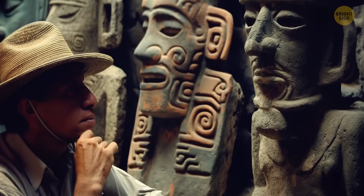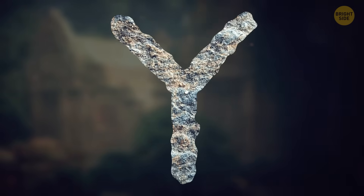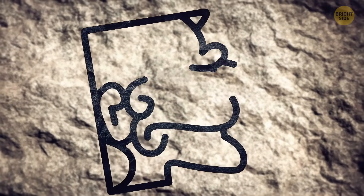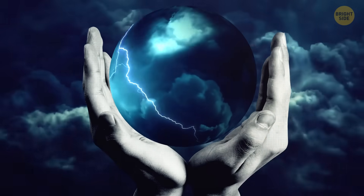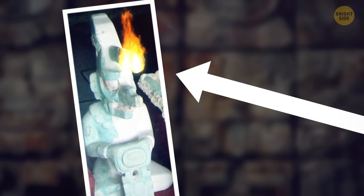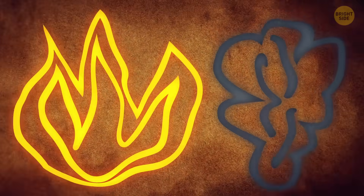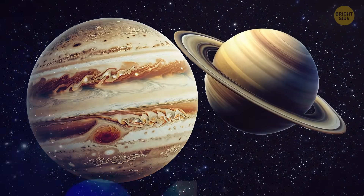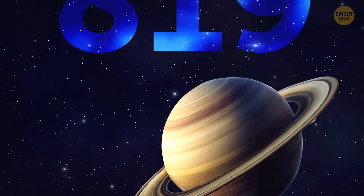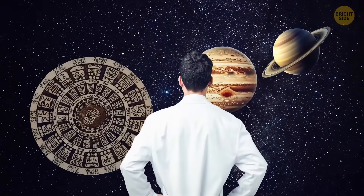Another thing researchers noticed is that this strange count of days was mostly shown using a Y-glyph followed by a number, but in some cases they also added a glyph representing K'awiil. This was a powerful Maya deity often associated with creation and lightning, usually symbolized by a torch coming out of his forehead representing the spark of light. But in the 90s, a study suggested that when K'awiil's inscription showed smoke and fire coming from his forehead, it could actually represent the planets Jupiter or Saturn — or maybe even both. That means the 819-day count could be linked to both planets in some way.